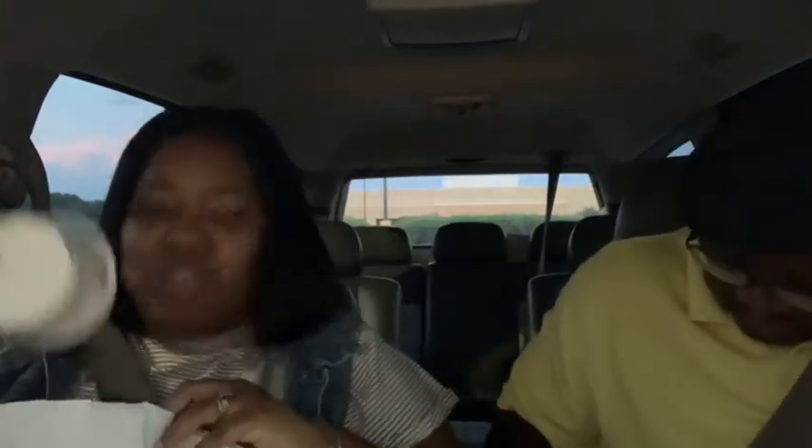I absolutely hate when they put the saucers on top of my french fries. Why do they touch my saucers? That's just crazy.